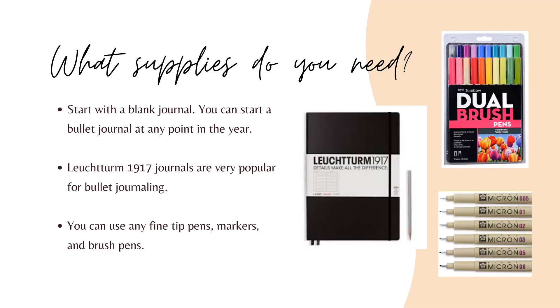Start with a blank journal. You can start a bullet journal at any point in the year. Leuchtturm 1917 journals are very popular for bullet journaling. You can use any fine tip pens, markers, and brush pens. The Leuchtturm 1917 is my personal favorite. When looking for a journal, you want to find one where the ink does not bleed through the pages. You want to maximize the pages and use them front and back.